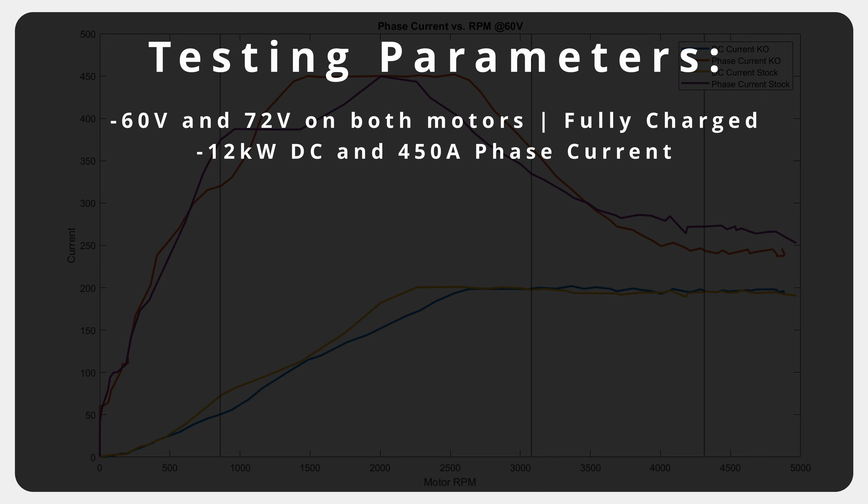This would ensure that we wouldn't be trying to feather the throttle to keep the bike from looping out. We wanted to have maximum power the full time and we wanted our acceleration runs to be consistent.